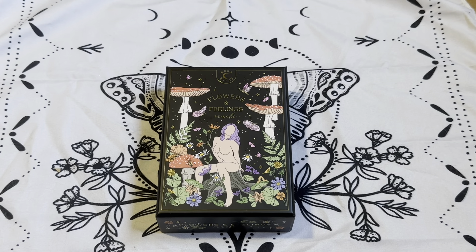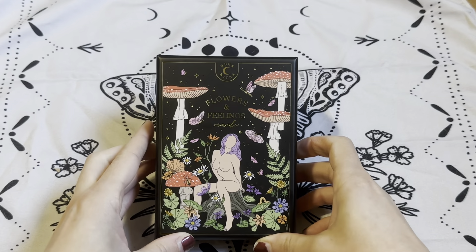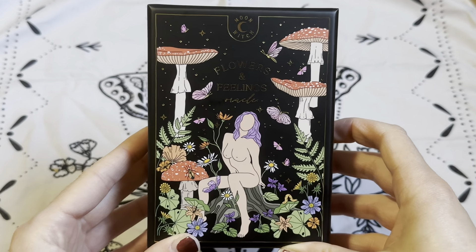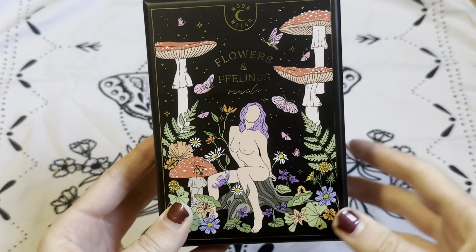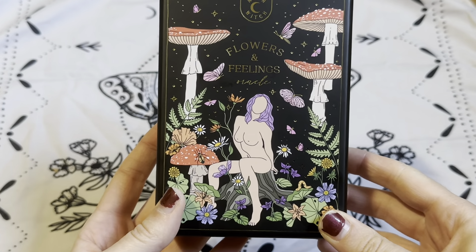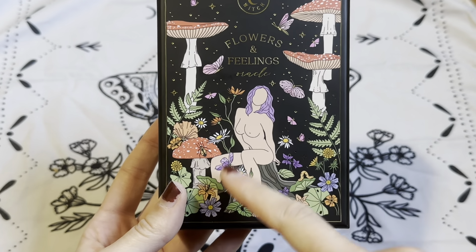Hi guys, welcome to my channel. It's Anathelia and today we're going to be unboxing and flipping through the Flowers and Feelings Oracle from the Moon Witch Oracle Deck. I got this from Cosmic Valeria on Etsy and it runs $50 right now. It came out in 2023 and it's a fairly new release. I hadn't seen it before and once I saw it I jumped on it because I have the Moon Witch Oracle Deck which I am obsessed with and use pretty frequently — I've used it for about six months now.